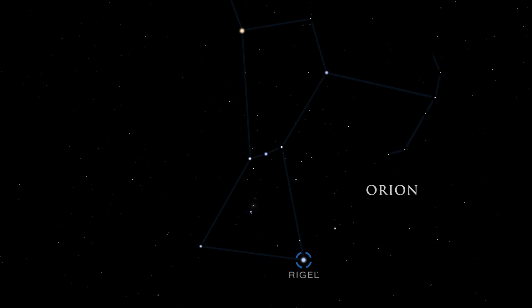Rigel, one of Orion's knees, is a triple star system made up of two smaller stars orbiting a blue supergiant. Rigel's blue supergiant star has a short lifespan — blue supergiant stars are much hotter than our sun and use up their fuel quickly.